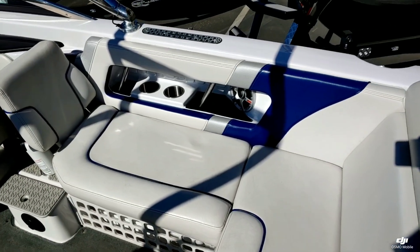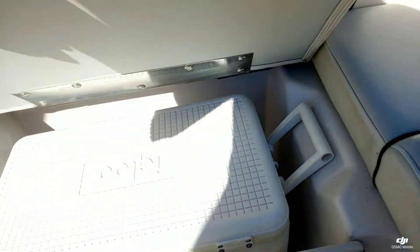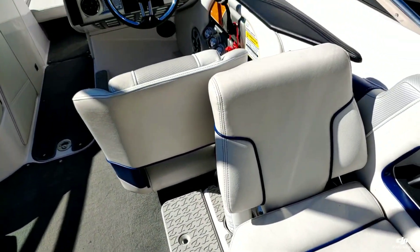Taking a look over here on the starboard side, you have really nice storage underneath. There is a nice Igloo cooler that gets it up out of the way. Another really nice lean back as well.